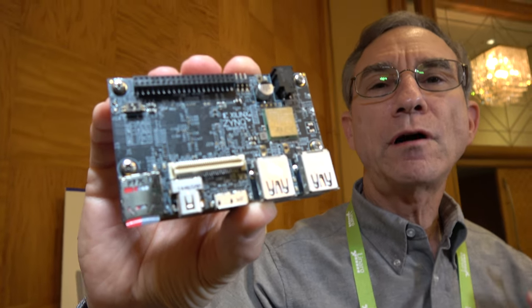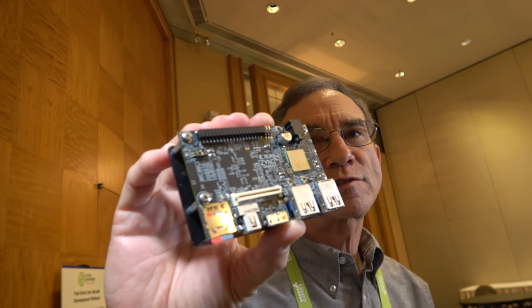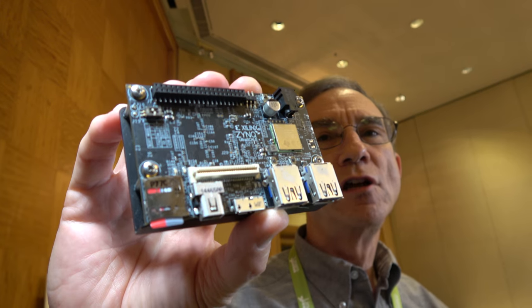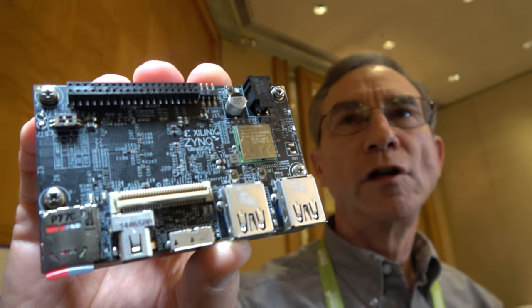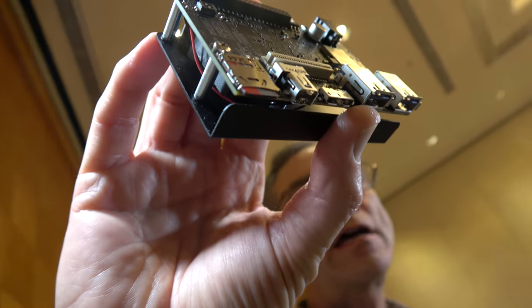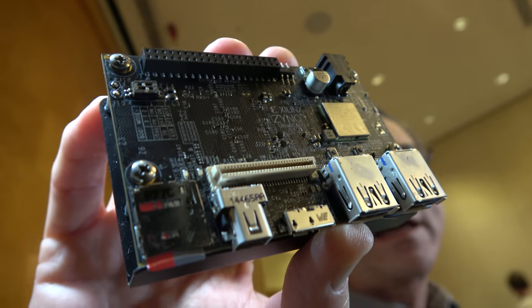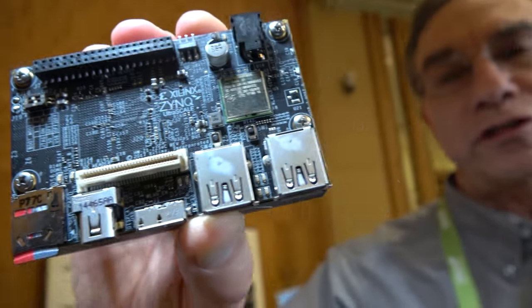We have integrated ARM Cortex-A53 processors, R5 processors, and then our magic sauce which is the programmable logic. Programmable logic allows you to take your C code and move it over to hardware and dramatically accelerate that code. We have a couple of demonstrations for you today.